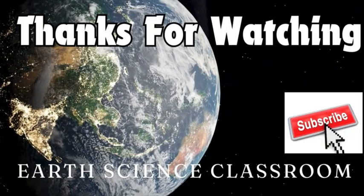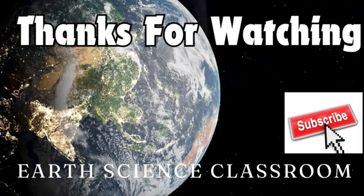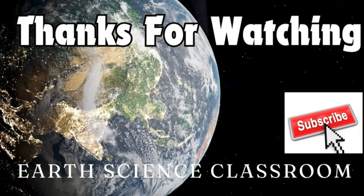This is the Earth Science Classroom. Thanks for watching the video. If you liked it, please subscribe, like, and share. And if you want more content and videos on Earth Science, please check out my channel.